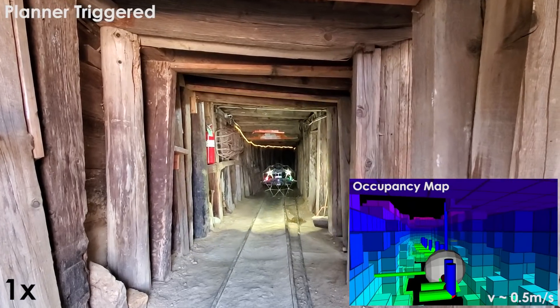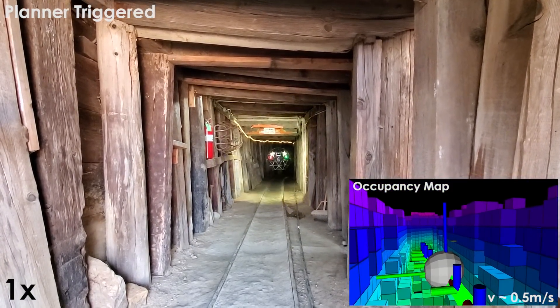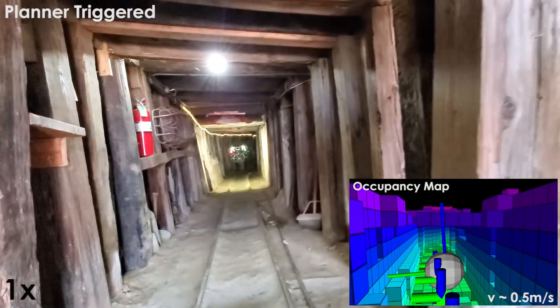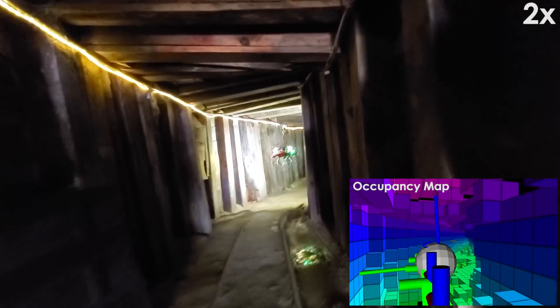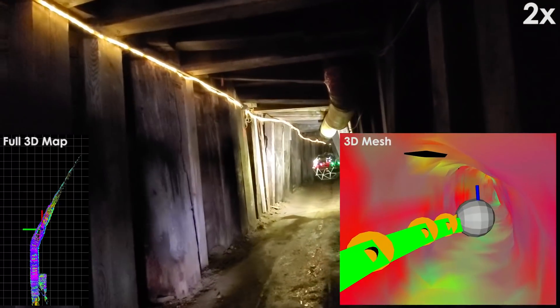In the second experiment, the collision-resilient property of the robot is exploited to explore an extremely narrow, abandoned mine in northern Nevada. The robot was deployed inside the mine and autonomously explored the drift, passing through passages as narrow as 0.8 meters. The exploration was continued even after undergoing collisions within tolerable limits.